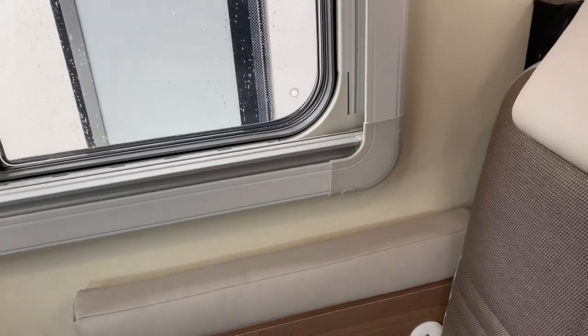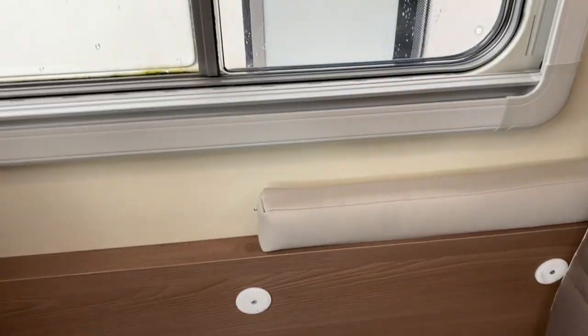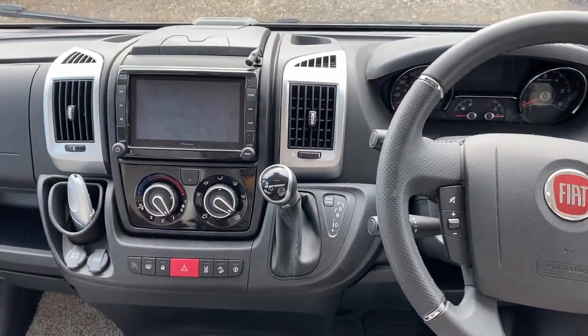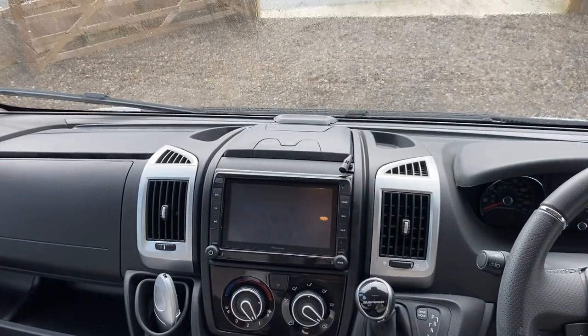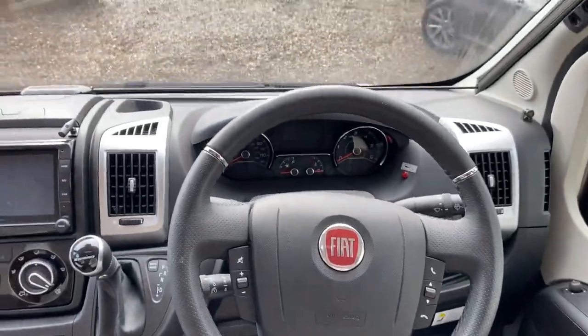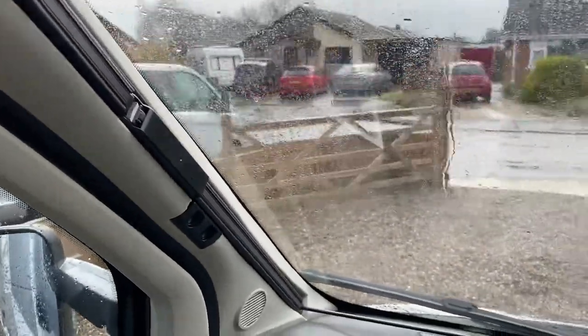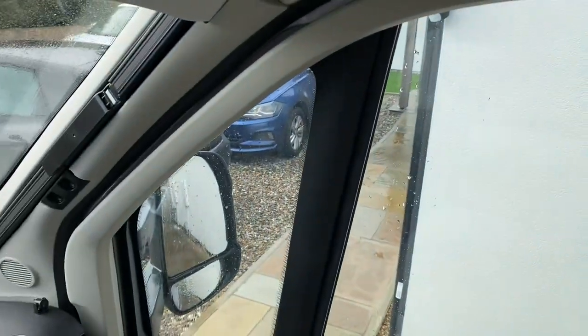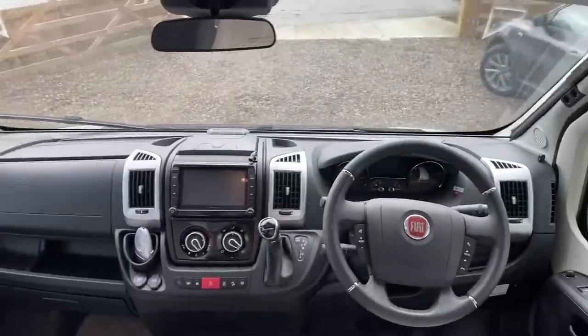The cushion pillow backrest will go along the back there and Velcro to it. This one has got the leather pack — the driver's pack. It's got the nine-speed automatic, satellite navigation with rear camera, air conditioning, cruise control and multi-function steering wheel. You have got the blind to go across the front windscreen as well as the blinds and the cards off the side windows to go all the way across. Nice sunroof. Saves you banging your head when you get up from the seats — done that too many times.